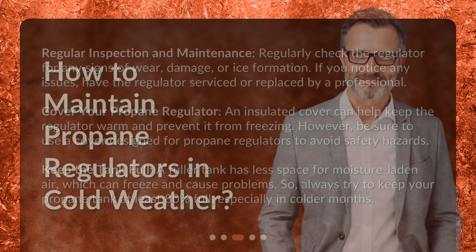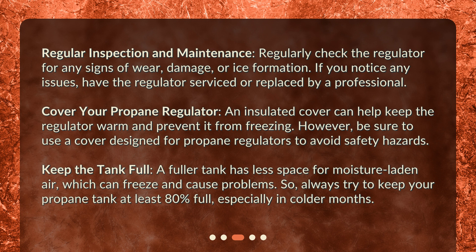How to maintain propane regulators in cold weather. Regular inspection and maintenance: regularly check the regulator for any signs of wear, damage, or ice formation. If you notice any issues, have the regulator serviced or replaced by a professional. Cover your propane regulator: an insulated cover can help keep the regulator warm and prevent it from freezing. However, be sure to use a cover designed for propane regulators to avoid safety hazards.